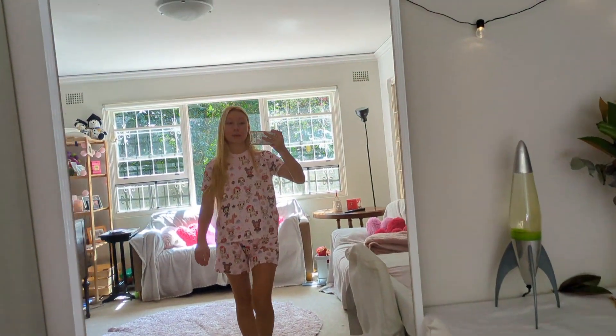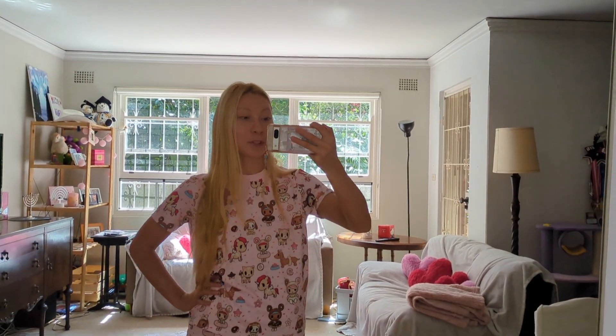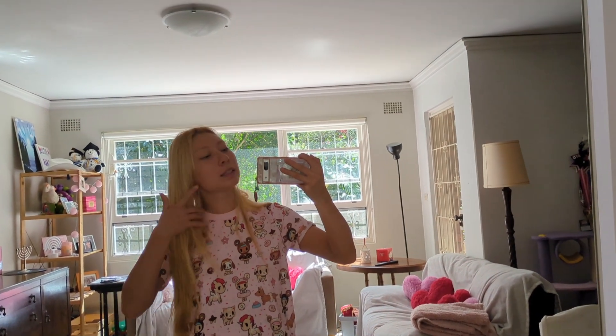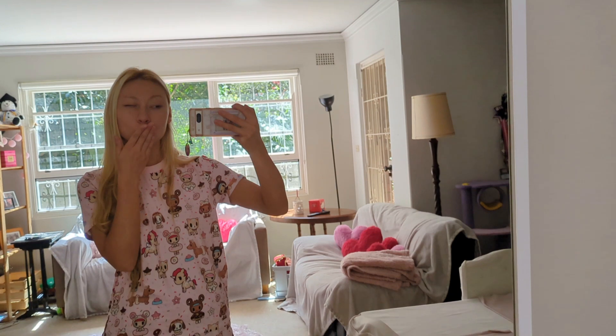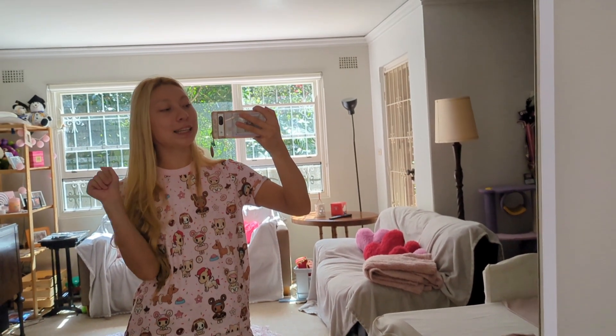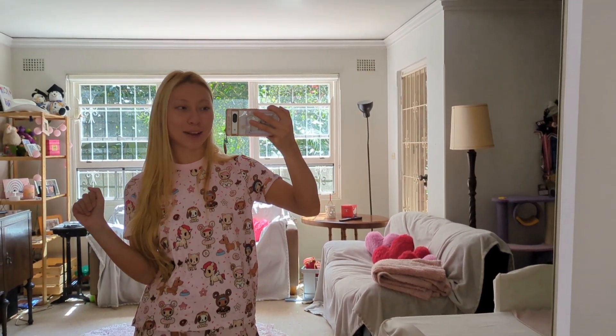That's everything in the living room — thank you so much for joining me for my living room tour! I hope you enjoyed it. Like, comment, and subscribe if you want to see more content from me. I have other room and house tour videos up on my channel if you're interested. Love you lots — find me everywhere at emilytitch20 and I'll see you next time, bye!